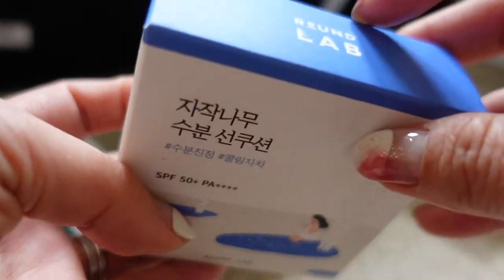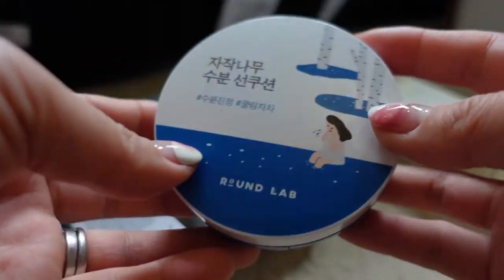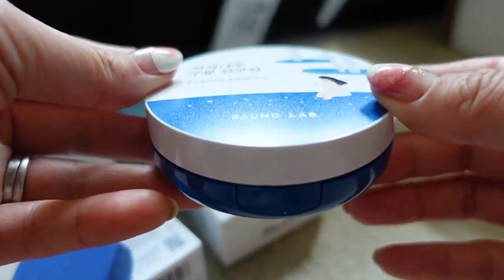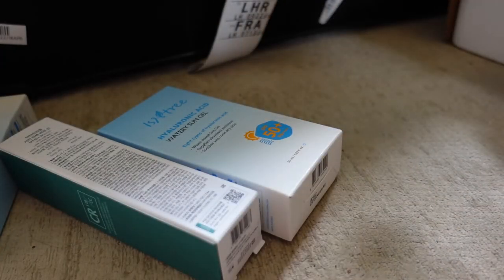I also got the Round Lab SPF cushion, because the Round Lab SPF is obviously very popular and I thought in a cushion format it would be really good for touching up throughout the day. I'm not going to open it now, but when I tried it in store I really liked it. I just think cushion SPF is such a good idea because it means you can top up on the go.